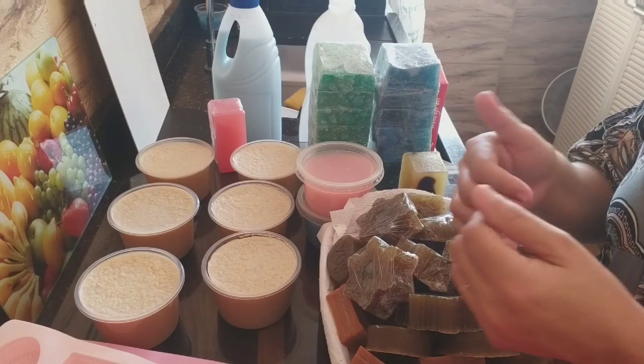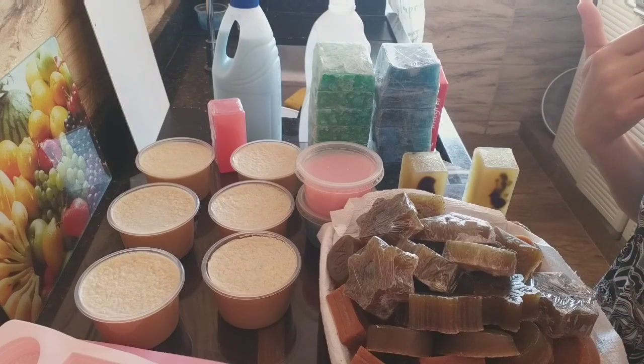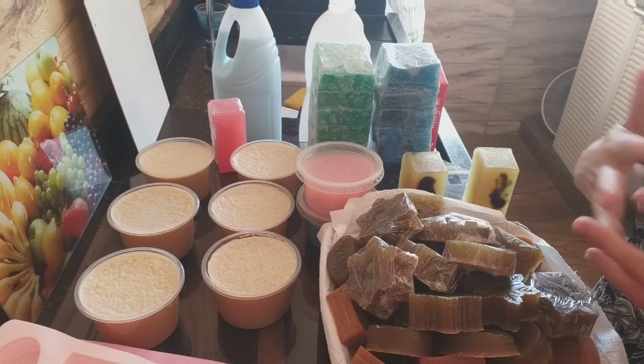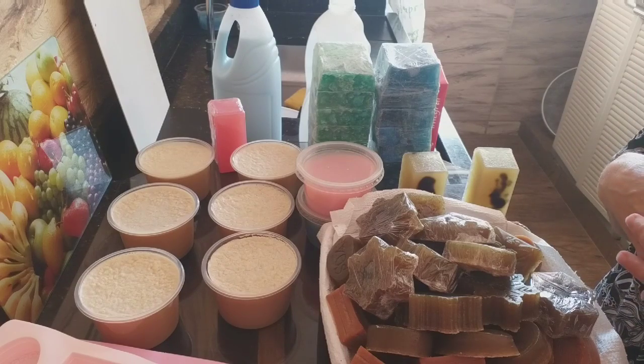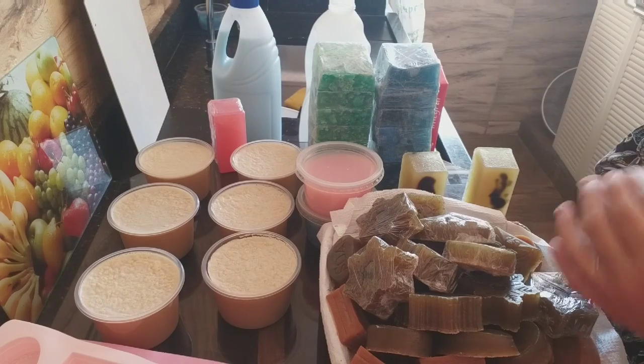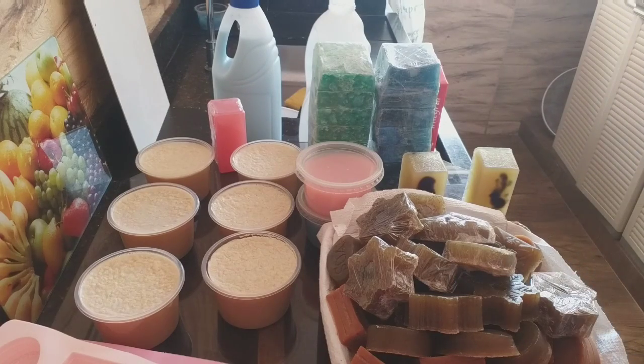Espero que vocês tenham gostado, meus abençoados. Dá muito joinha no vídeo! Seja uma receita do canal, seja um blog informando sobre o novo conteúdo, seja uma dica. O canal nas redes sociais: no Facebook, Bona Aventura Leandro; no Instagram, Bona Dicas Caseiras. Lá embaixo está o contato comercial do canal. No mais, fiquem com Deus.